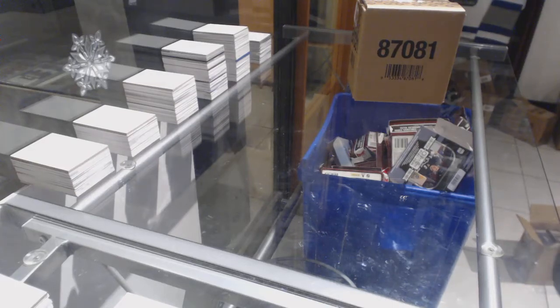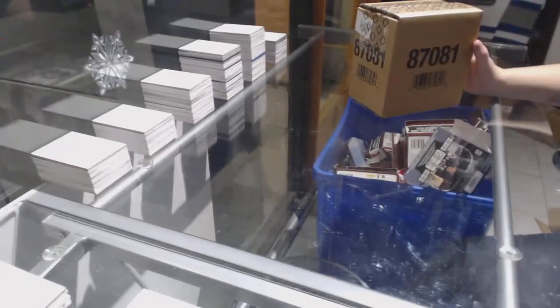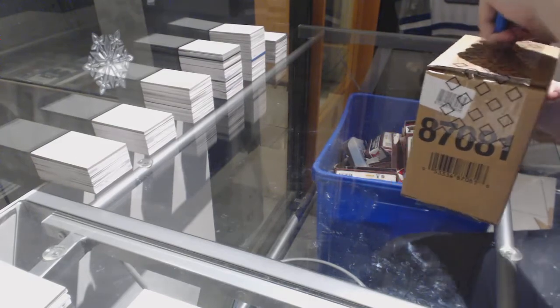Starting off with group break 80-90, we've got the 16-17 Upper Deck Black 5-Box Case Break. Best of luck to everybody.